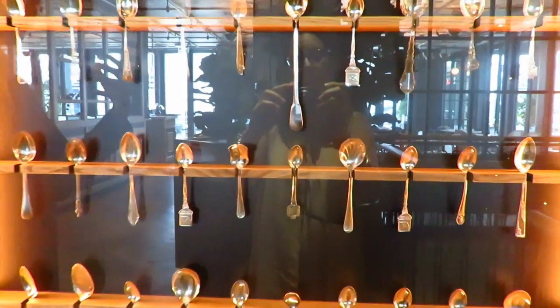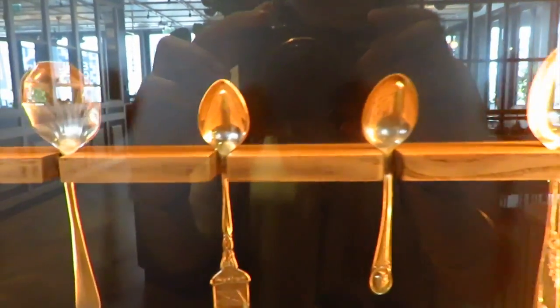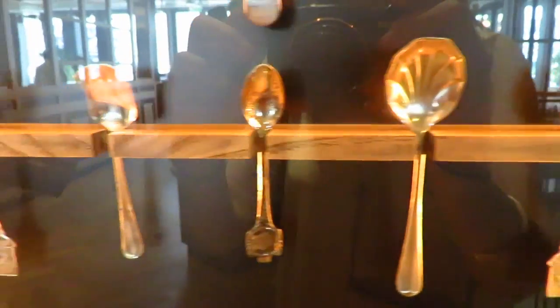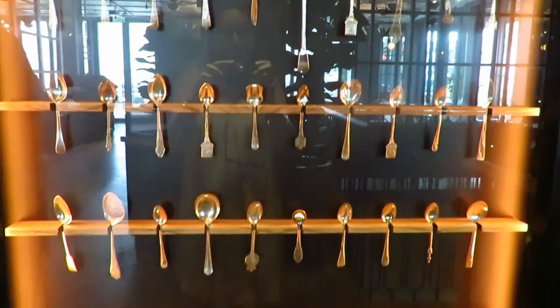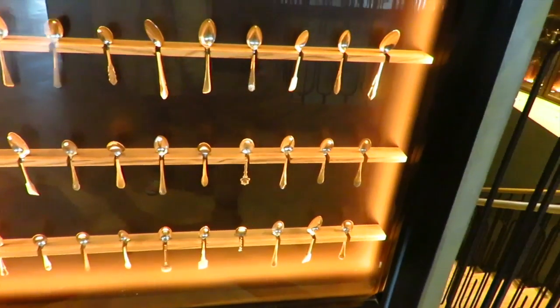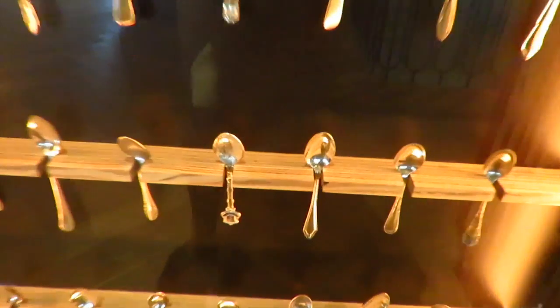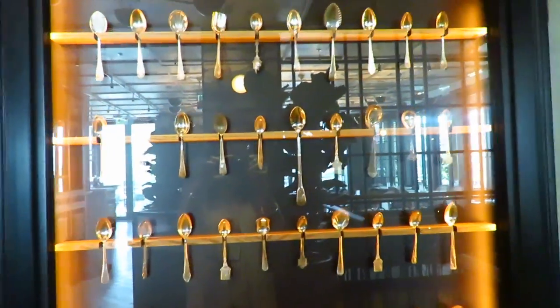As we came up we saw some very beautiful cutlery. This is coming from Chris Galvin, who likes old-fashioned decor of teaspoons. He decided to put together a selection of antique and silver teaspoons with different styles and decor on each teaspoon. They also remind us of the traditional afternoon tea that we usually serve in London.